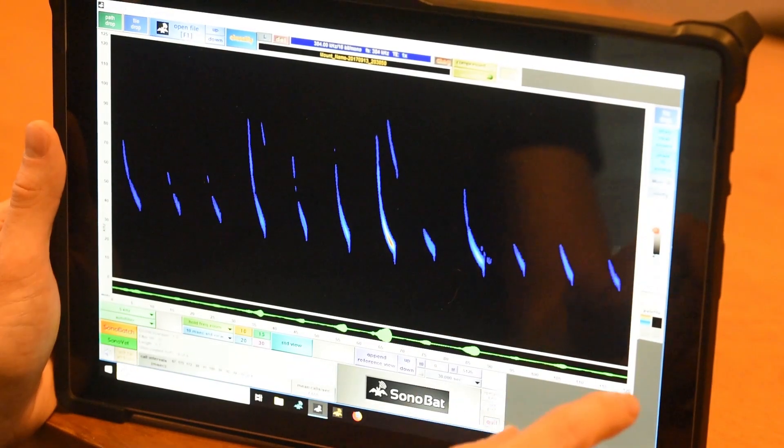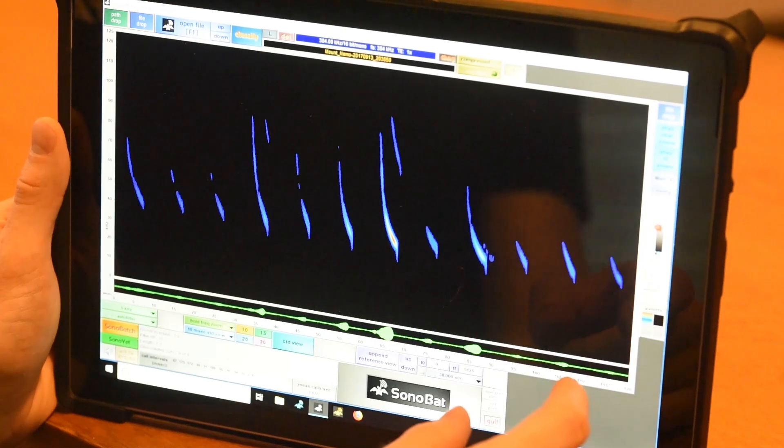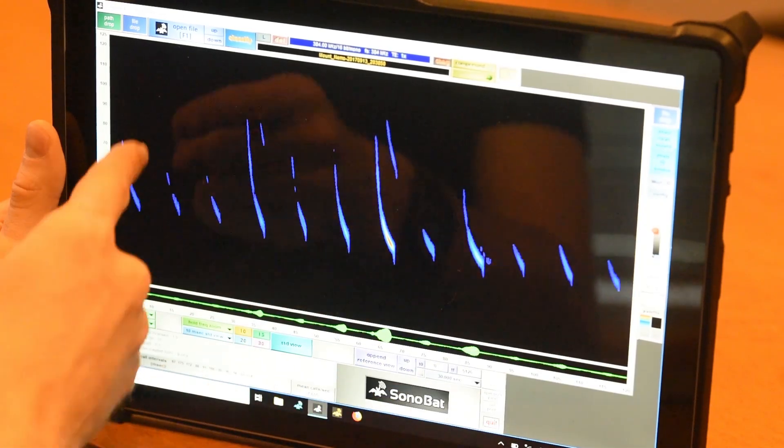This is an example of what we look at when we're analysing the acoustic data. It's counter-intuitive in that these are sound recordings, but we look at it visually instead of listening to it.